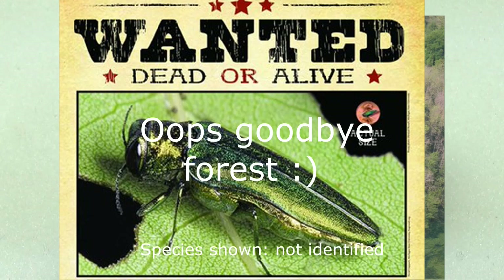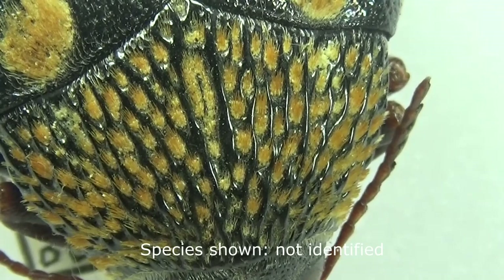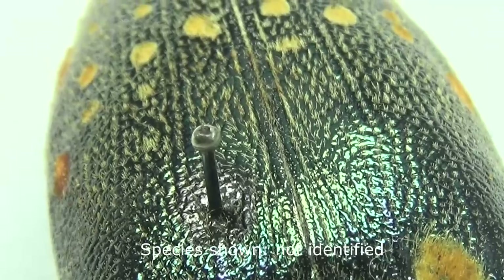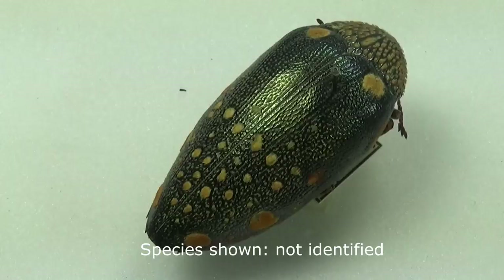Why are these beetles so colorful? The function of color is a universal one — from camouflage, to warning predators about how toxic you are, to finding a mate. No doubt the iridescence also helps them find a partner more easily. Adult jewel beetles mainly feed on plant foliage or nectar, although some species feed on pollen and can be observed visiting flowers. Adults only live for a very short time, and mainly to reproduce in most cases.